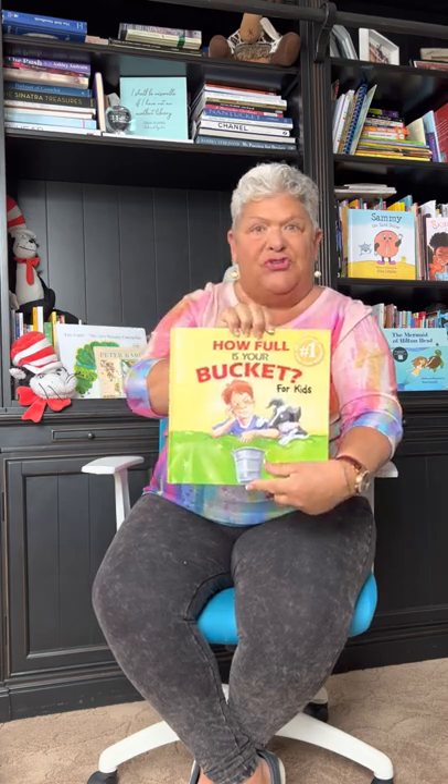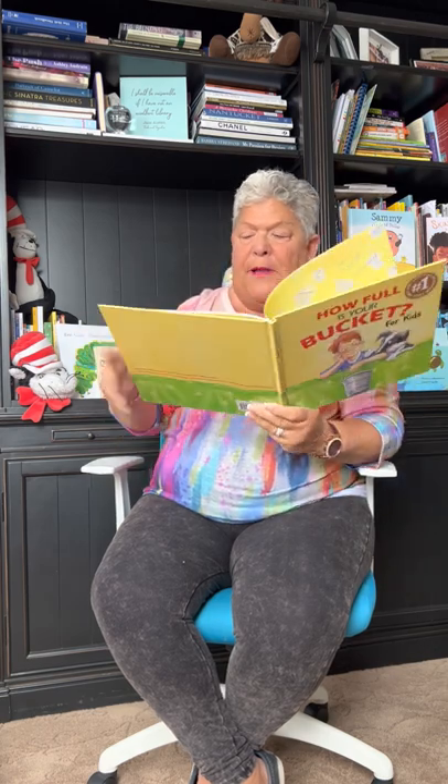This one is for kids — 'How Full Is Your Bucket?' Last name of the author is Rath. Now, you don't really put it in a real bucket, although I suppose you could. You could have a bucket sitting at your house, and things that you want to do, you could write it down and put it in that bucket. After you've done it, you can take it out and say, 'I've crossed that off my bucket list.' So, how full is your bucket?